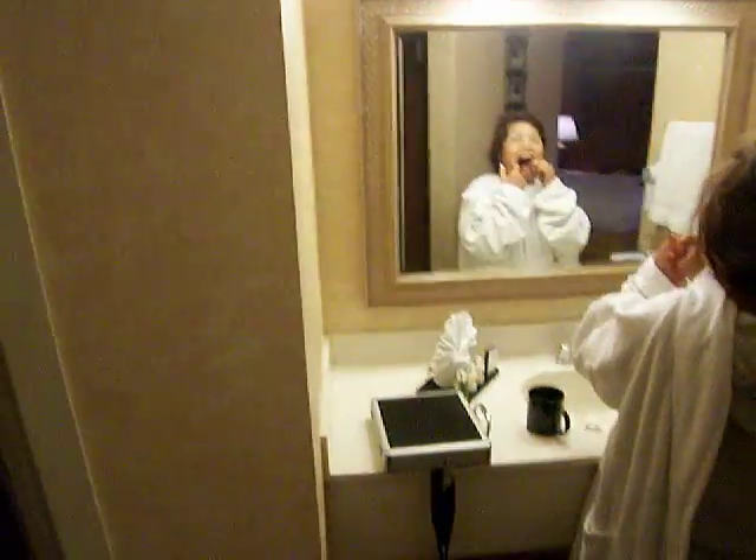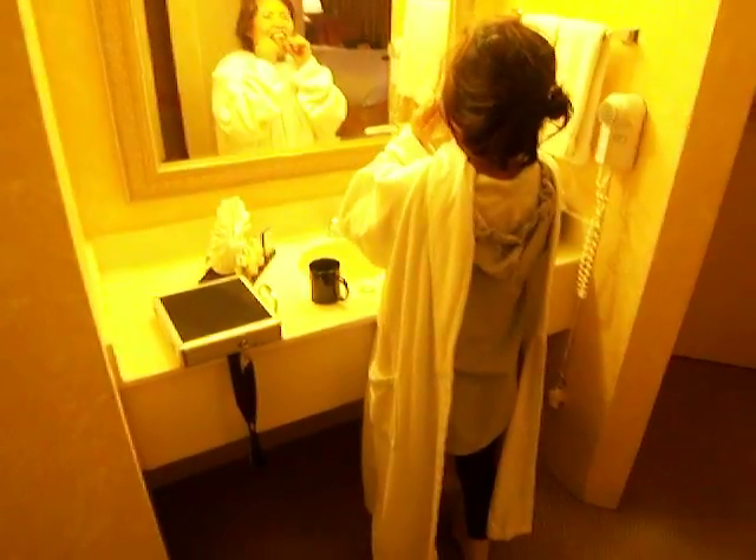As we come around this way, we have a sink area — my wife is wearing the robe from the hotel, by the way — with more towels and a hair dryer. And this is actually the entryway, so it has a curved design to it.